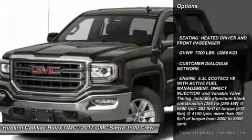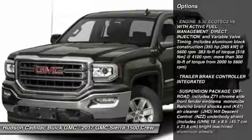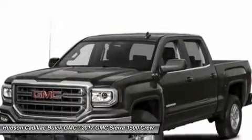Keyless entry, anti-lock braking system, steering wheel audio controls, leather-wrapped steering wheel, Bluetooth, adjustable steering wheel, power steering, cruise control, four-wheel disc brakes, four-wheel drive.